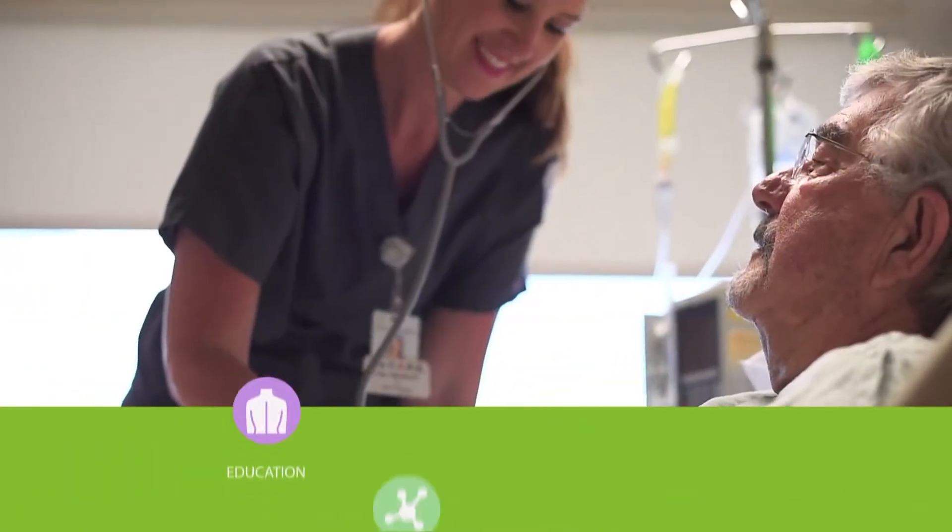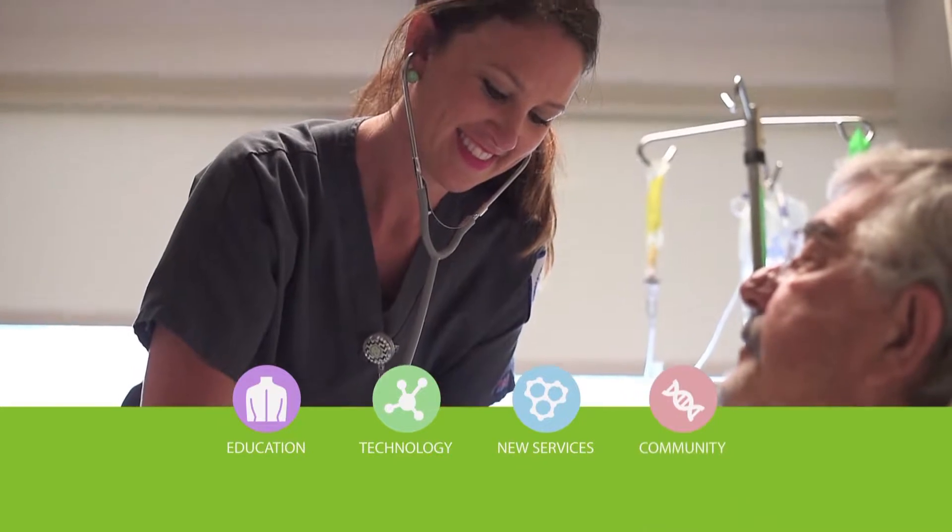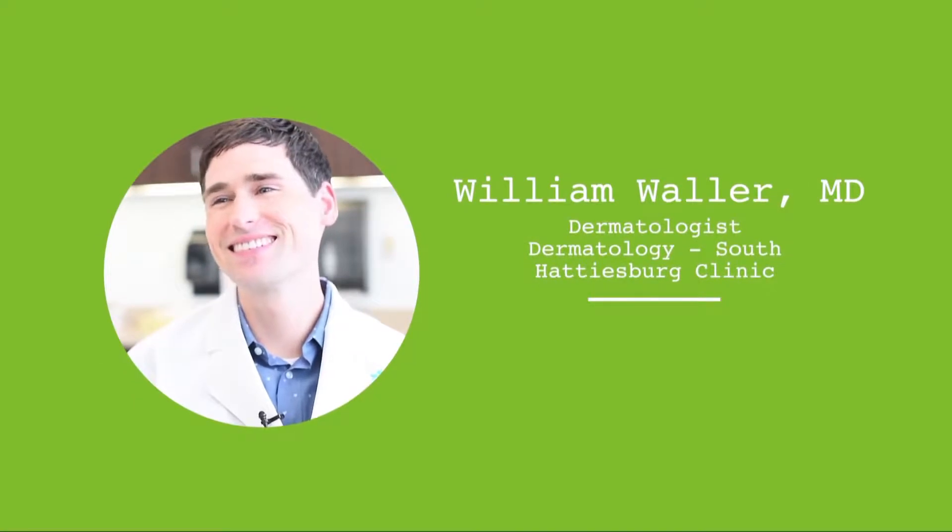Your Healthy Minute, a health and wellness resource provided by Forrest Health. Dr. William Waller discusses the importance of skin cancer awareness and signs to look for that may indicate a problem.